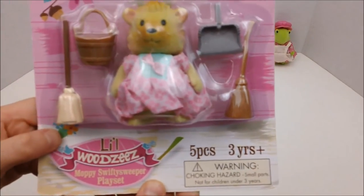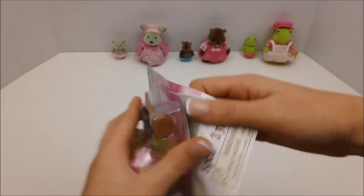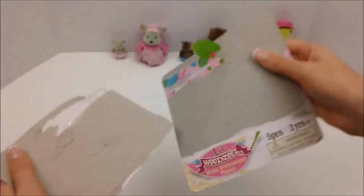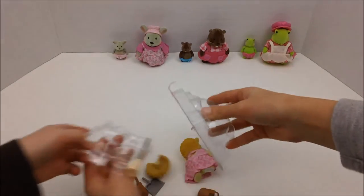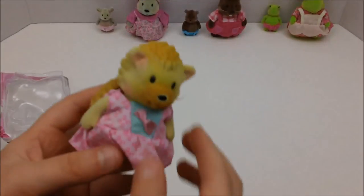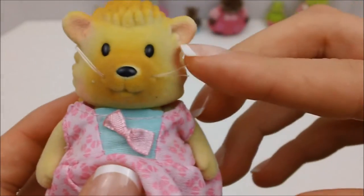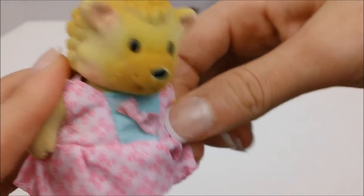Now we're going to open up the Little Woodsy's Moppy Swiffy Sweeper playset. Kitty's going to open it, but I'm going to point out all the accessories. I'm really, really loving these Little Woodsy's — they're so lovable and adorable, like little families, kind of like Calico Critters. This is either a hedgehog or a porcupine. She has a removable back spiky piece, cute little whiskers, little button eyes, a button nose, spiky texture, articulated arms, a head that can move back and forth, pink rosy cheeks, and a beautiful dress.